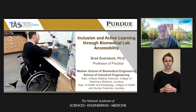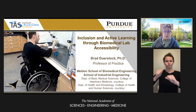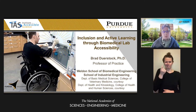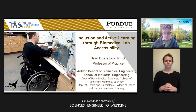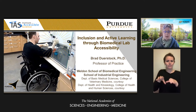Traditional biomedical lab environments, or wet labs, are pervasive in secondary and post-secondary educational institutions and research centers across the country. They typically have similar features and fixtures: sinks, fume hoods, cabinets, lab benches, and a variety of scientific instruments for different life sciences and engineering disciplines. However, frequently these elements pose significant barriers for students with physical disabilities, preventing them from actively participating in basic lab activities.